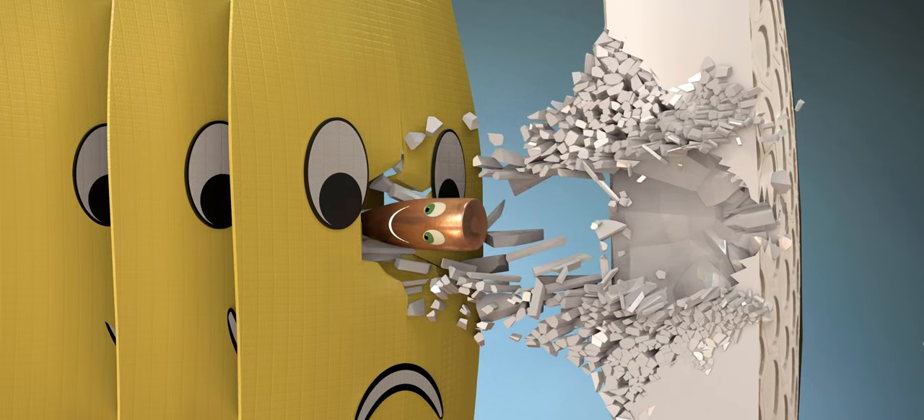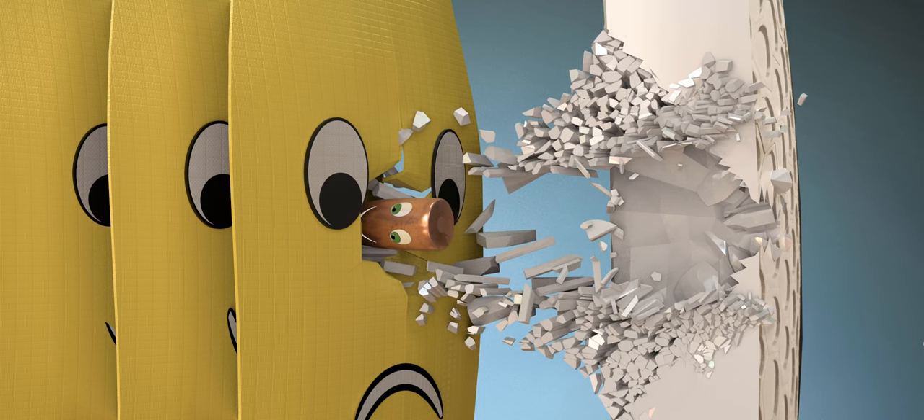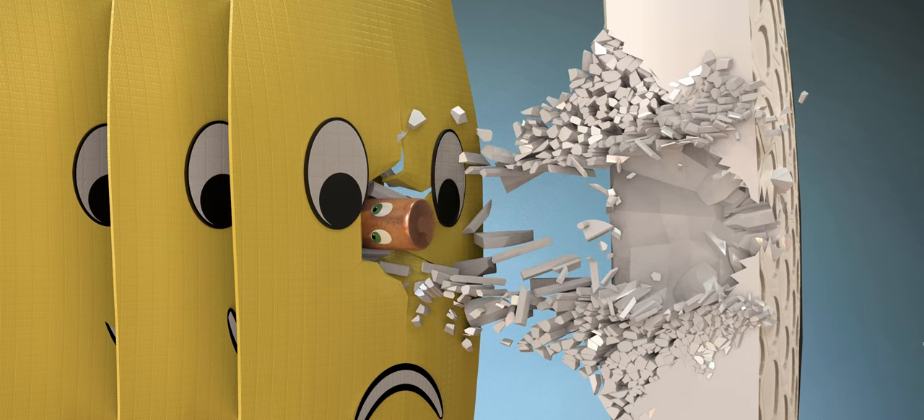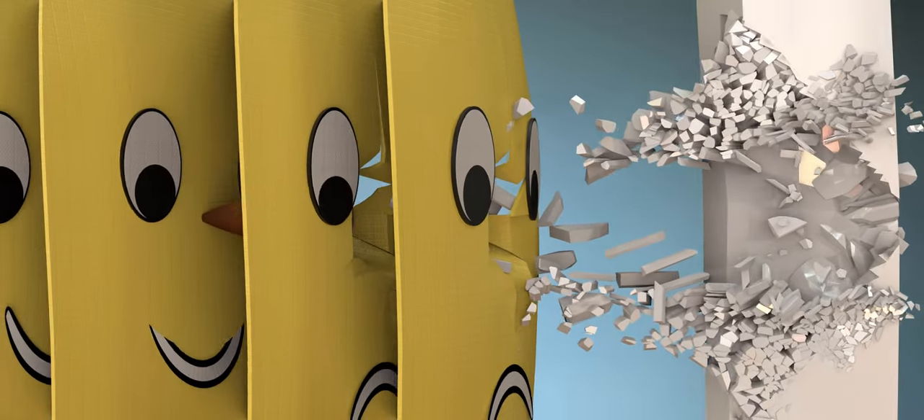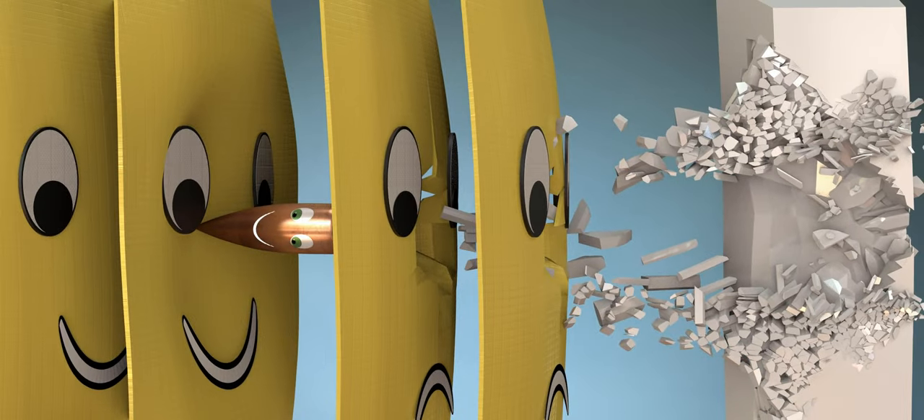The bullet's energy is so high that the first layer of Kevlar fiber breaks. However, during this process, the speed of the bullet is reduced. After damaging a few more Kevlar layers, the speed of the bullet is greatly reduced, and the remaining Kevlar layers block the bullet.